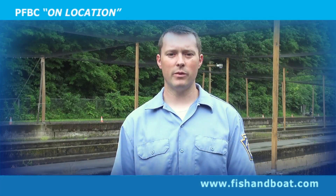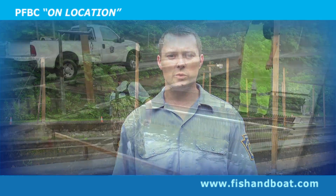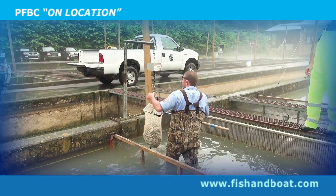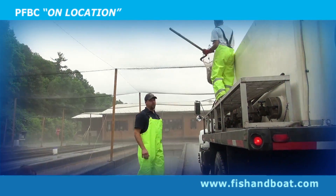We do have some nurseries that utilize float stocking. Instead of stocking the fish directly into the stream at one stocking point, they'll take their fish off the stocking truck, put them into a float, and take them down through a stream, placing a handful of fish at different intervals throughout the stream to spread the stocking out farther. Today we will be seeing fingerling trout being loaded onto a Fish and Boat Commission stocking truck, which will be delivered to two of our cooperative nurseries for distribution into their nursery, where they will raise those fingerling trout to adult-sized trout for stocking next spring.